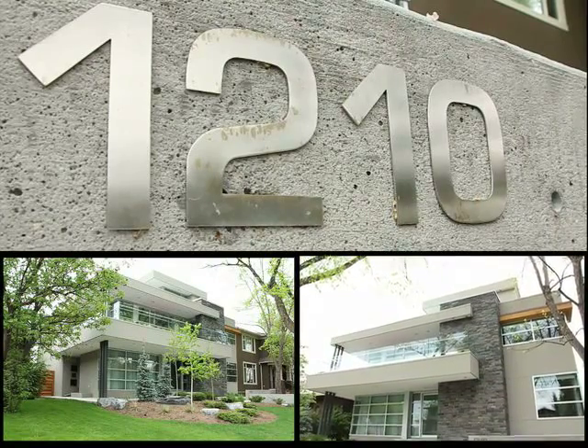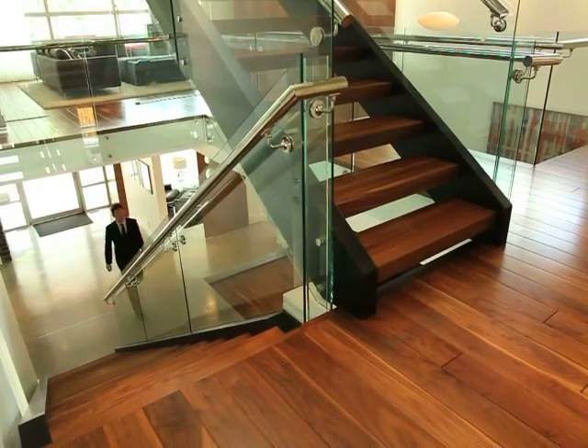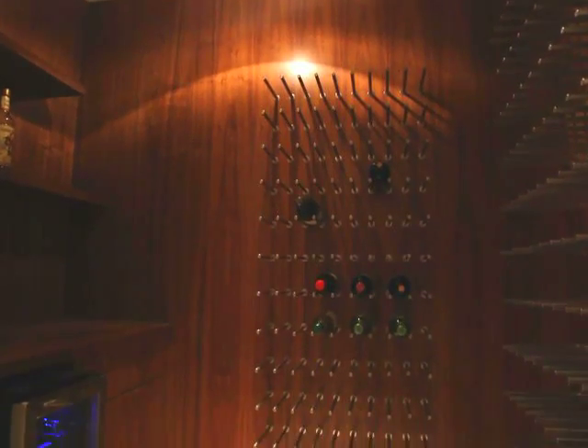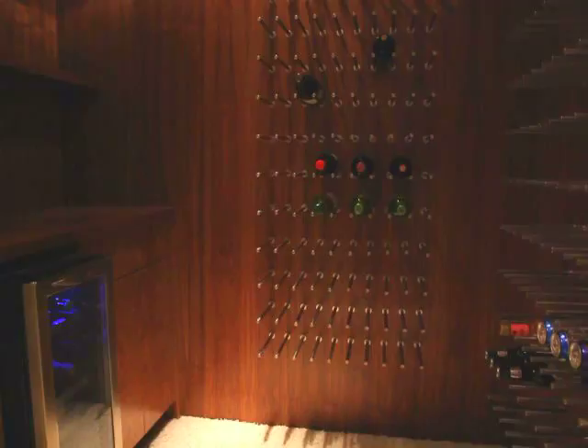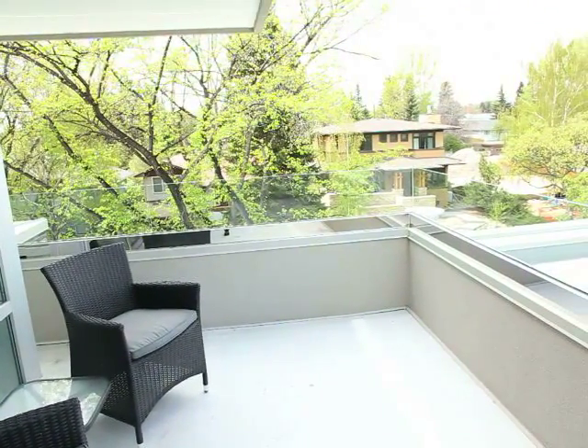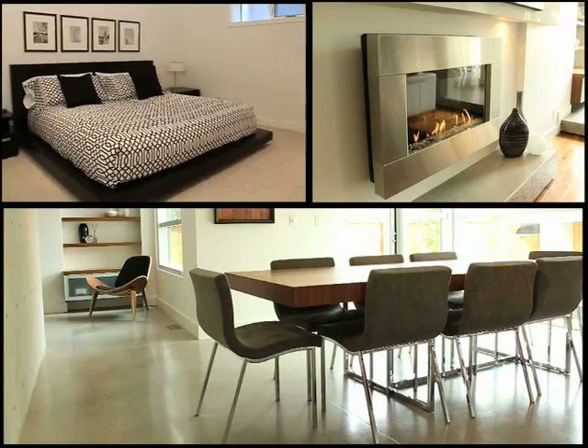How do you sum up an incredible home like this in just a few minutes? It's not easy, and that's because there's simply too many phenomenal features here to list. Perhaps it's best to break it down into the kind of lifestyle you can expect with this stunning home.